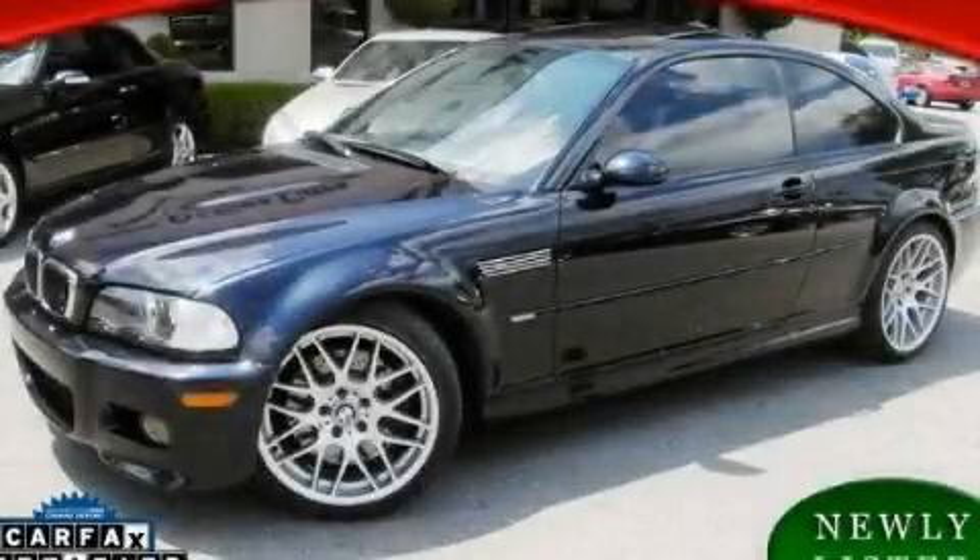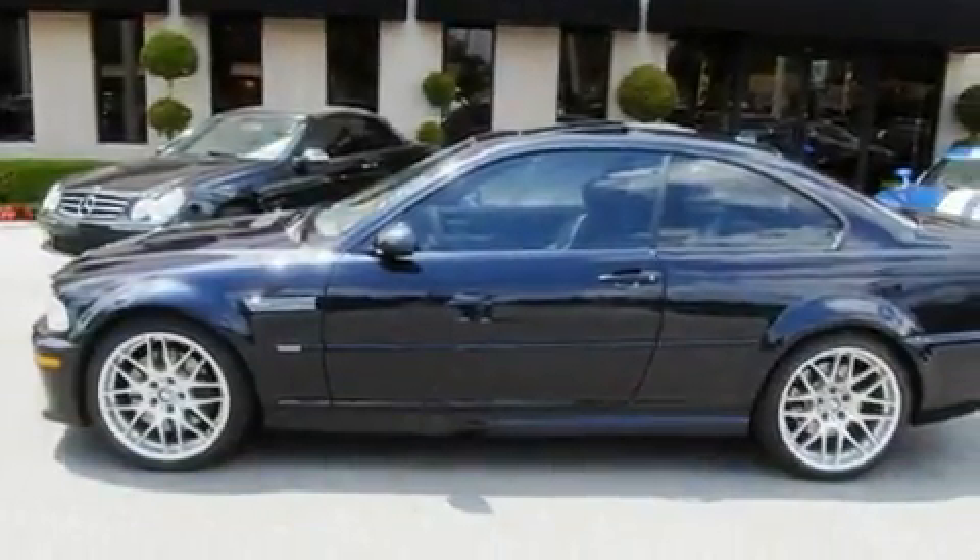This is a 2006 BMW M3 — luxury that accelerates. It features a 3.2-liter six-cylinder engine and an automatic transmission.